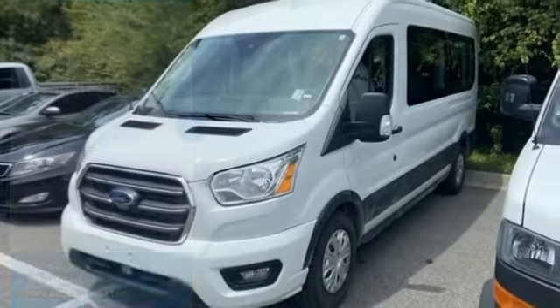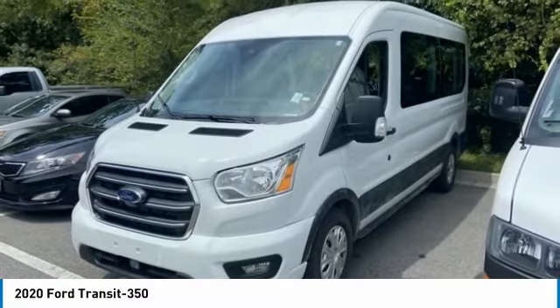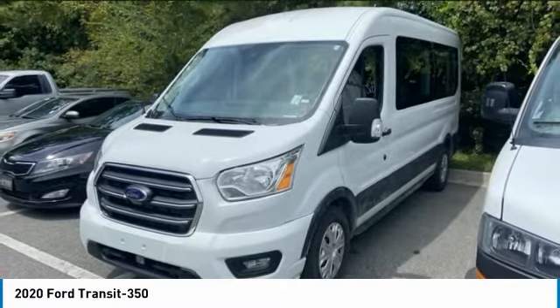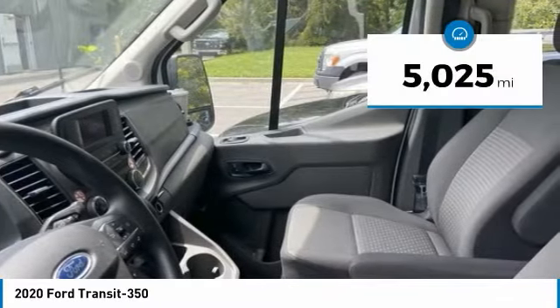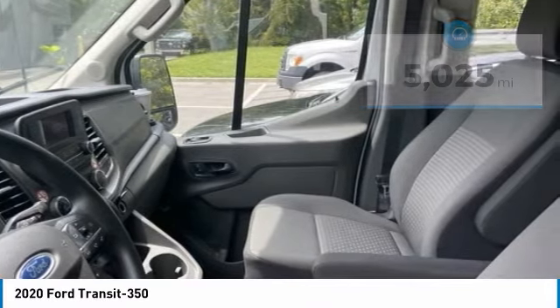Take a ride in the 2020 Transit 350. The Transit 350 comes in numerous configurations, with impressive payload and towing capacities. It is comfortable and easy to drive. This vehicle has less than 6,000 miles. Here are some of this vehicle's great options.